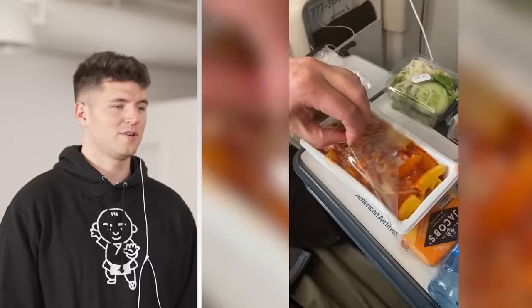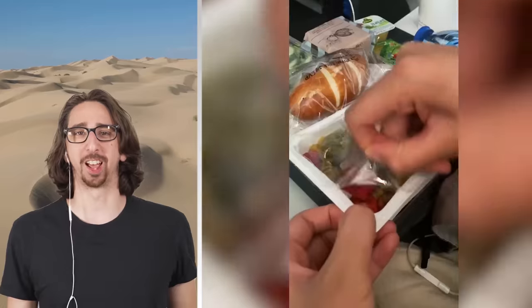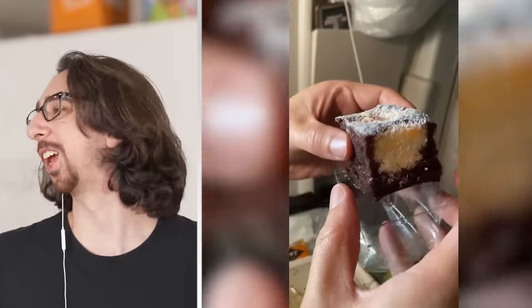That pasta looks really good — I would eat that pasta right now. You have very low standards. Chicken's drier than the Sahara Desert. A spicy bean chili filled bun — that looks fun. Can you believe that the spicy chili filled bun was the best thing on the airplane?